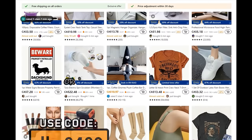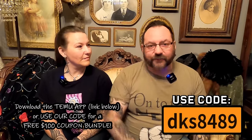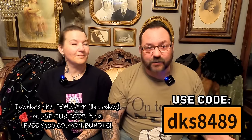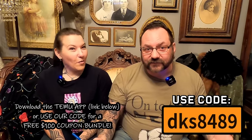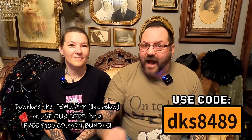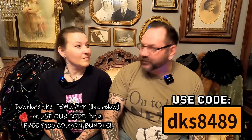If you've already got the app, you can search our code to get your $100 coupon bundle for free. Our last couple of Temu hauls were pretty good — we got some good stuff, prices are good. Check the link in the description; I've probably pinned the first comment with a link to the Temu app where you can get $100 in free gift certificates. Or if you've already got the app, all users can use the code DKS8489 to save $100. Thanks Temu — okay, let's get into it!